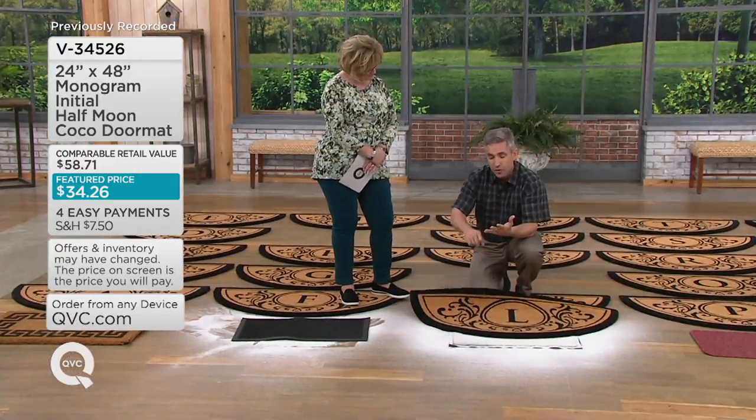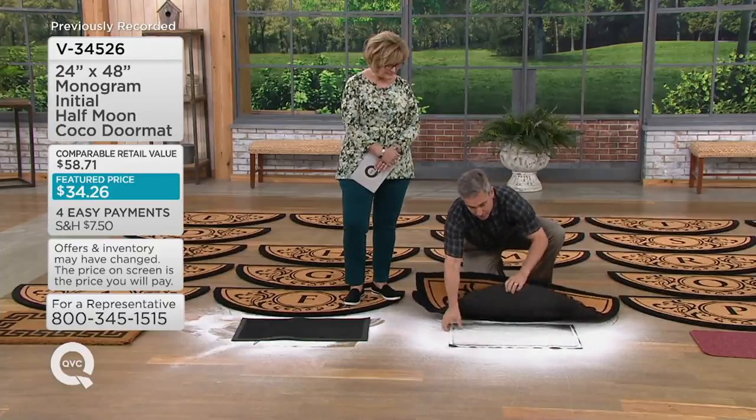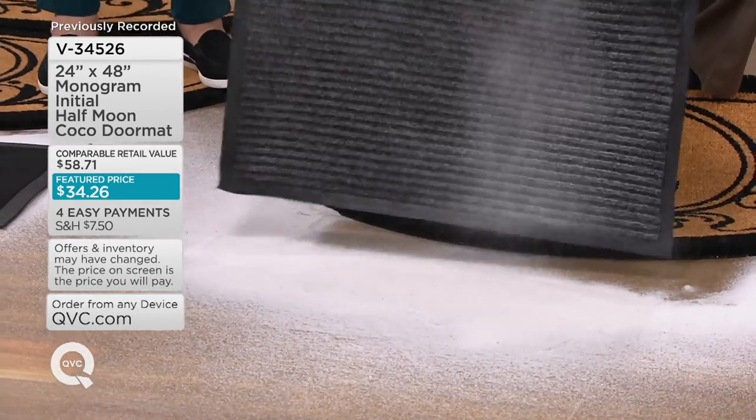I've got them on my front door, my back sliding door, even the garage door. A lot of people walk through the garage a lot — it's a perfect place for it because it is so amazingly functional. The alternative mats — I call them flyaway mats — they just don't look good and they're not that effective.